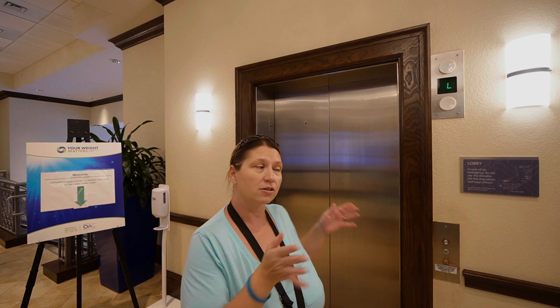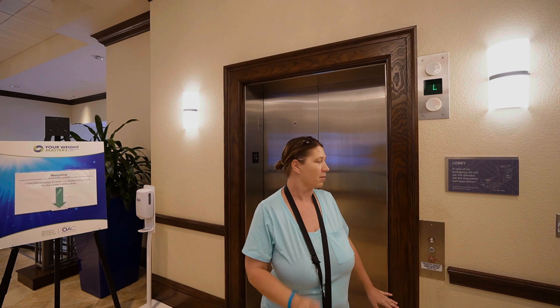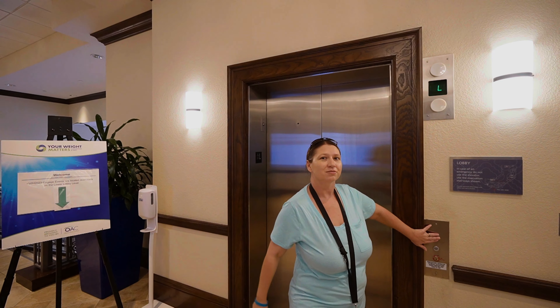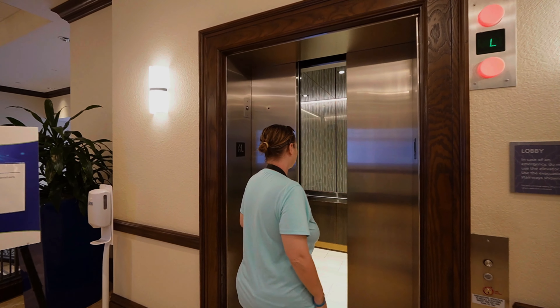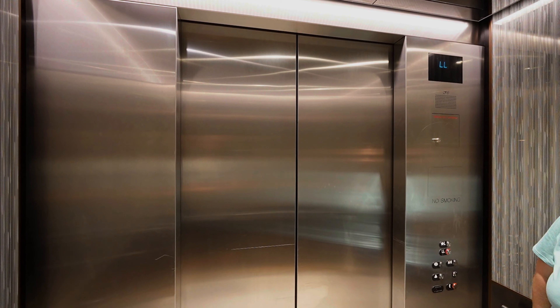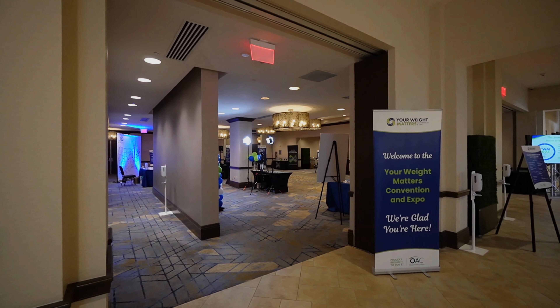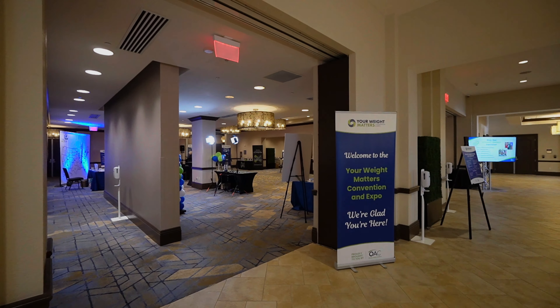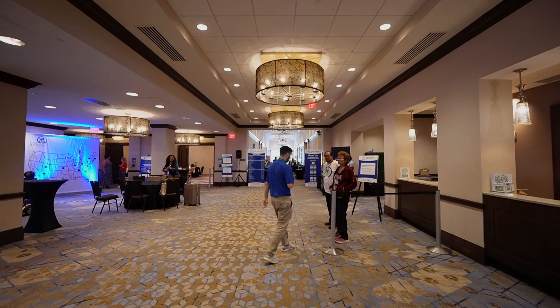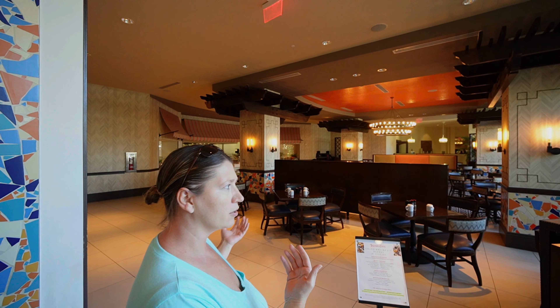If you just pass the check-in area, you'll find this elevator. This one will only take you to the lobby and lower lobby. On the lower lobby, you'll actually find the convention center — there's lots of stuff going on today.